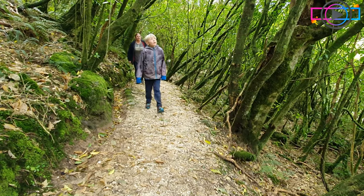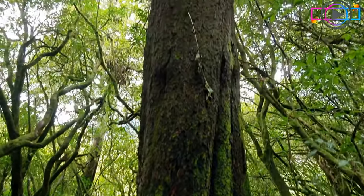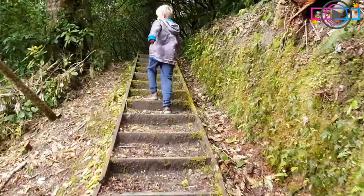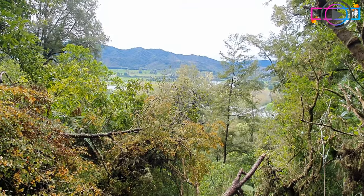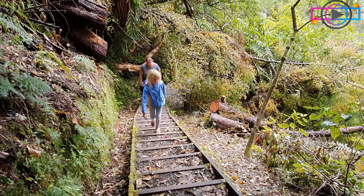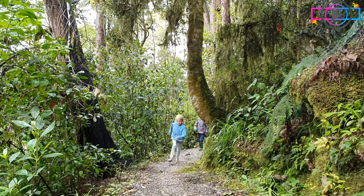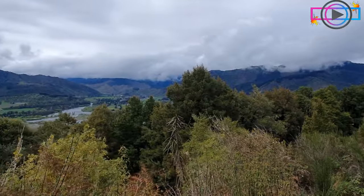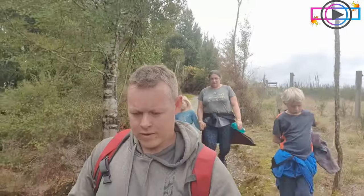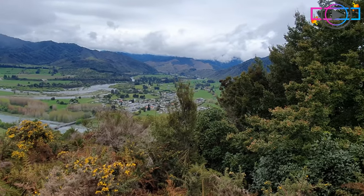As we made our way back to Murchison we saw this walkway on the side of the road which we hadn't seen on Google Maps or anything. It went out to a lookout and was just straight up. I soon realised I had too much on — pretty hot by the time I got to the top. When we got to the lookout we could see the caravan.